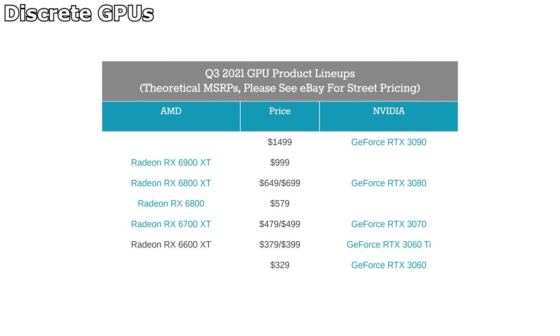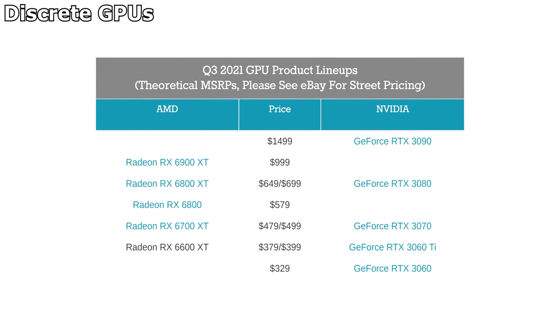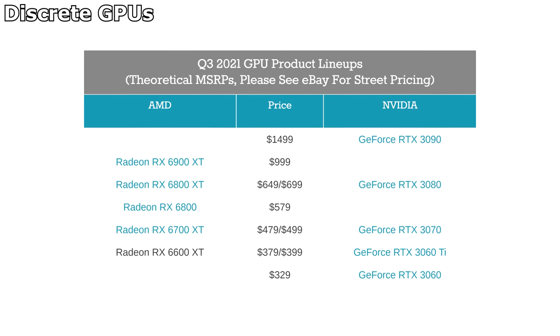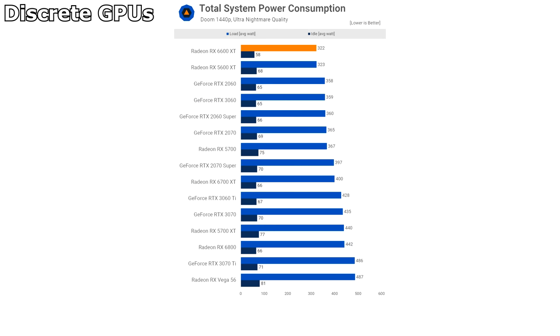Of the two, the GeForce 3060 is cheaper and a bit slower than the 6600 XT, but has superior ray tracing support and supports DLSS, which I think makes it a better option overall. The 6600 XT, while a bit more expensive, is also a bit faster at 1080p and is more power efficient — in fact, it's very good for power efficiency.